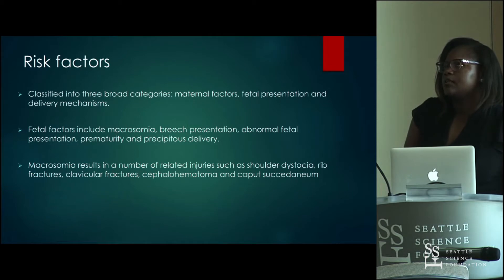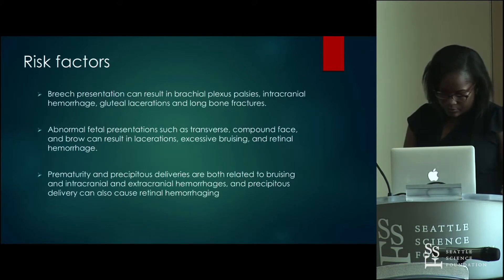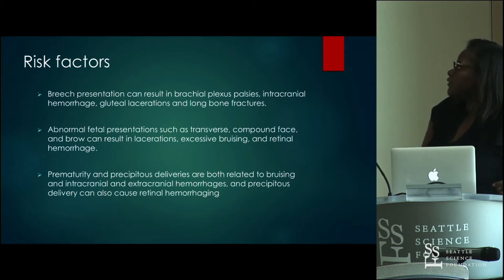The leading cause of macrosomia is poorly controlled maternal diabetes. Breech presentation can result in brachial plexus palsies, intracranial hemorrhage, gluteal lacerations, and long bone fractures. Abnormal fetal presentation such as compound face — where the head is hyperflexed and the presenting part is the face — can result in lacerations, bruising, and retinal hemorrhages. Prematurity and precipitous deliveries are both related to bruising, intra- and extracranial hemorrhages, and precipitous delivery can cause retinal hemorrhaging as well.